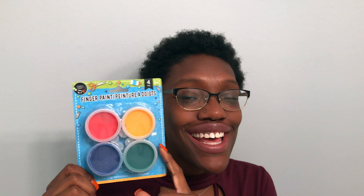I also got some finger paints and I'm super excited to use these. I will let you know exactly what we do with them and show you the final project of the masterpiece that I know Poppy is going to create.